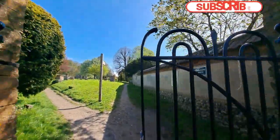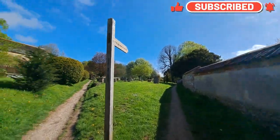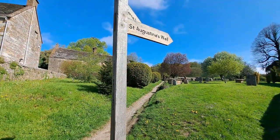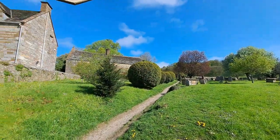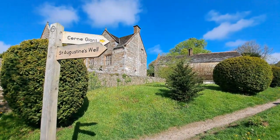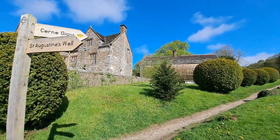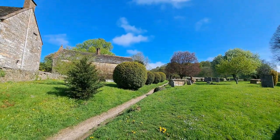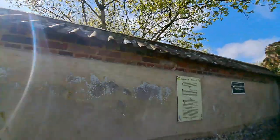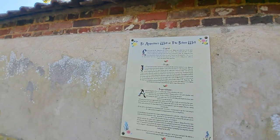What have we got through here? We're in the churchyard. That way goes back to the Giant and that way goes to St. Augustine's Well, which we're going to go and explore in a minute. I just saw some information here about St. Augustine's Well and some folklore.